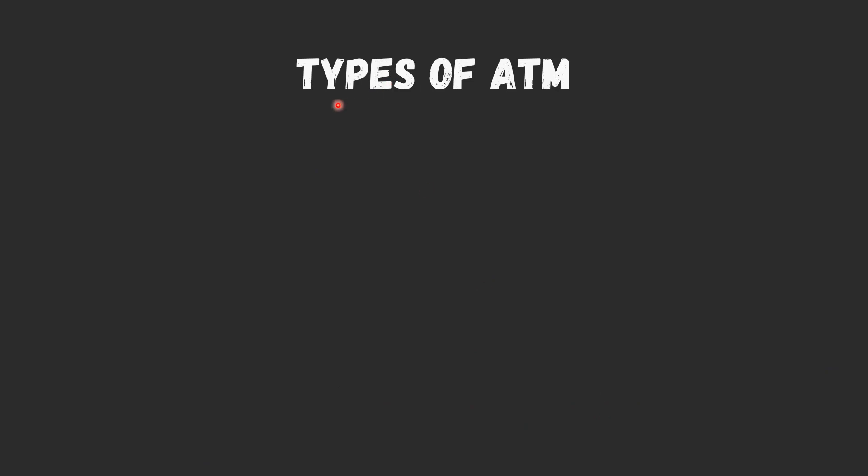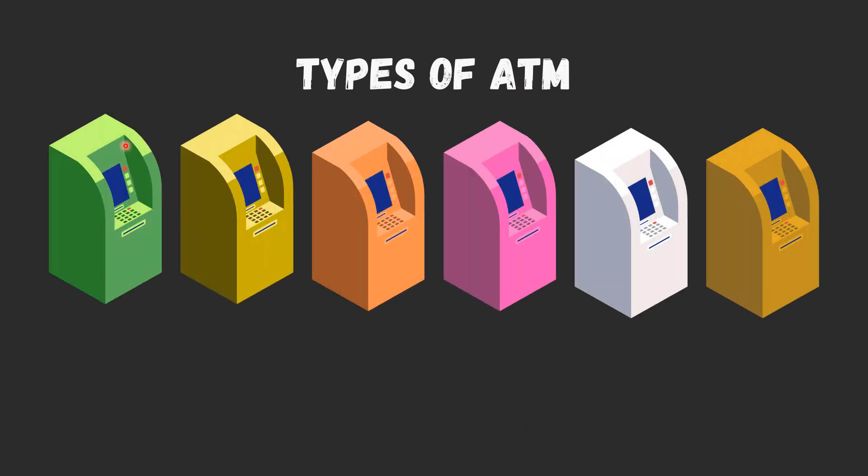ATMs are mainly of two types. One is a simple basic unit that allows you to withdraw cash, check your balance, change the PIN, get mini statements, and receive account updates. The more complex units provide facilities for cash or check deposits, line of credit, and bill payments.